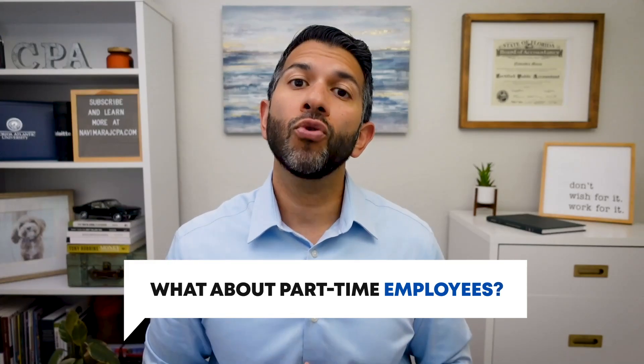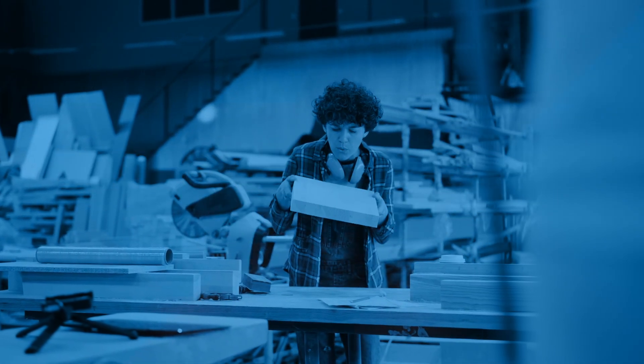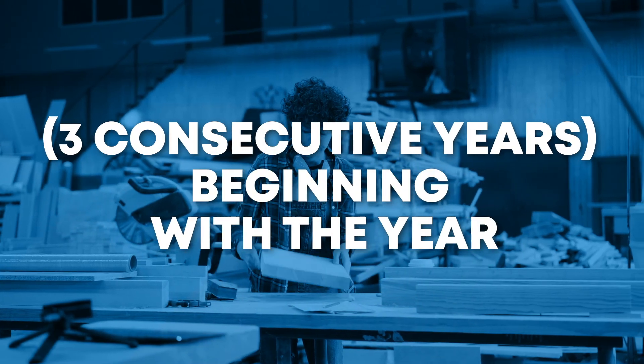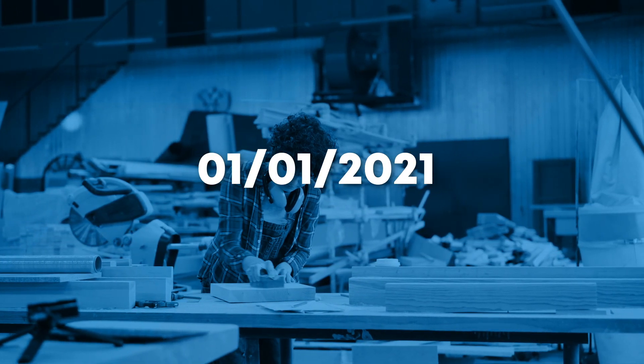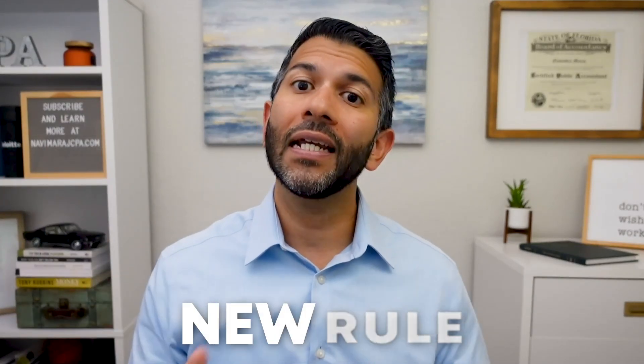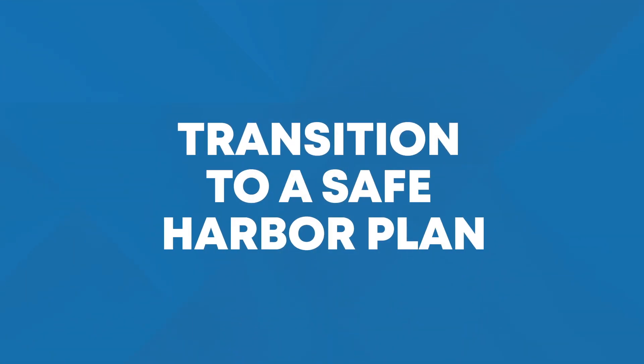What about part-time employees? The rules are changing, so I'll give you the rules beginning in 2024. If you have a long-term part-time employee that has been working for you for at least 500 hours per year in three consecutive years beginning with the year 1-1-2021, that employee qualifies as an employee for purposes of the solo 401k, and you'll have to transition to a safe harbor plan. That is a new rule due to the SECURE Act. The old rules still apply too: if a part-time employee works 1,000 hours or more throughout the year, they are an employee and you'll have to transition to a safe harbor plan or close down your solo 401k and roll it into an IRA. Part-time employees under age 21 can be excluded.